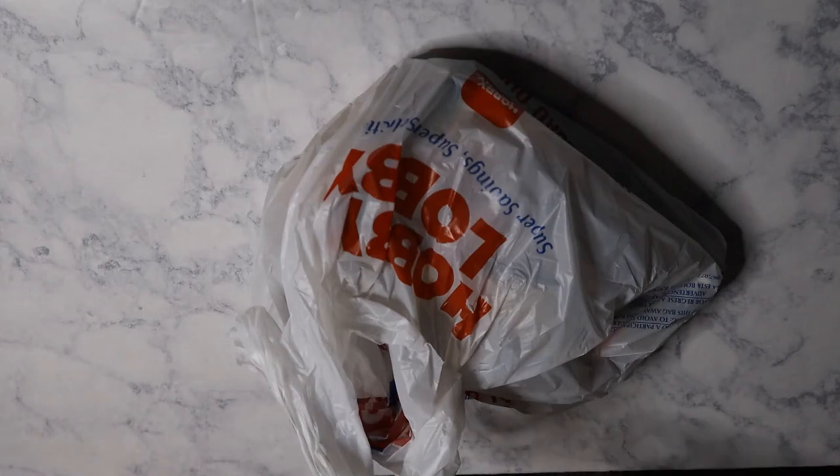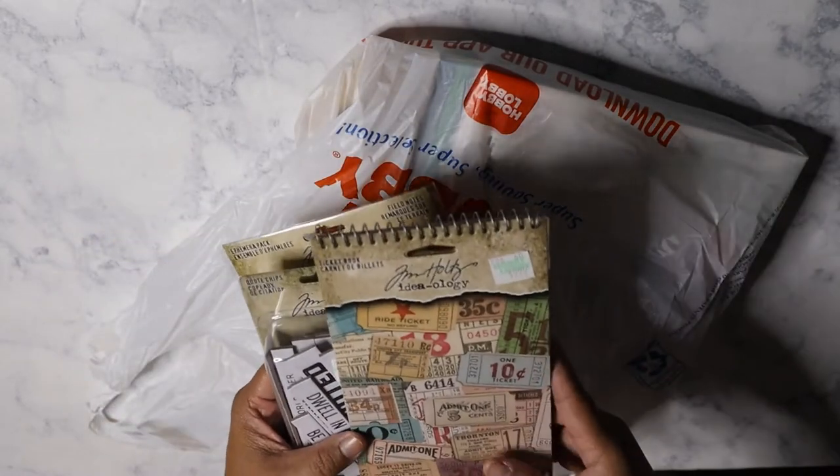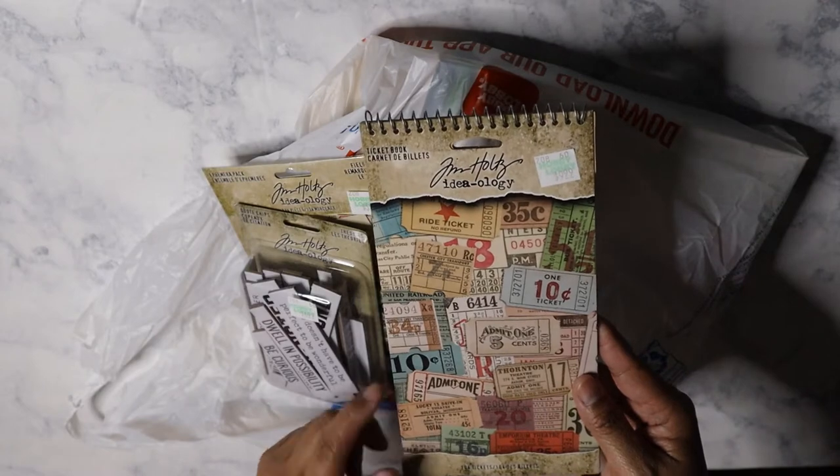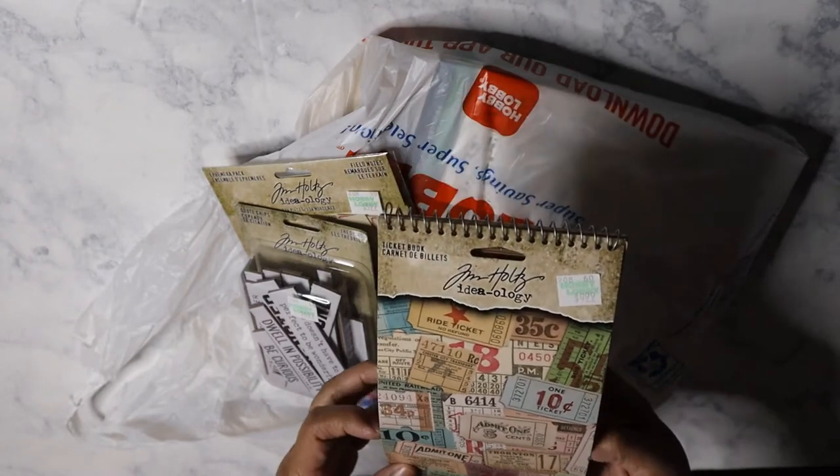Got a bag here full of stuff — actually a bag within a bag. So Tim Holtz was 40% off this week, and every time I go, I always miss that sale. I'm never there when it's 40% off, so it's kind of annoying because that's when I want to buy stuff. So I found this — I've never seen this before. This is the ticket book from Tim Holtz Ideology.